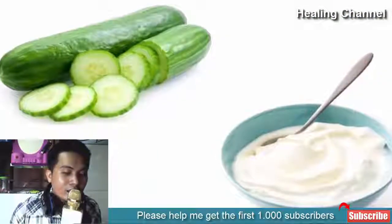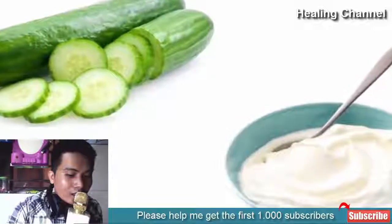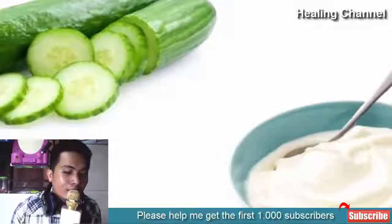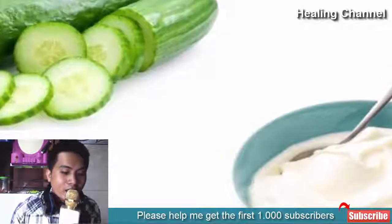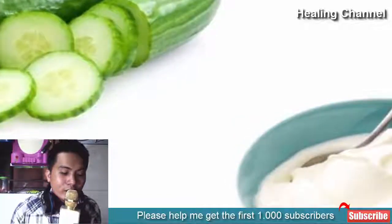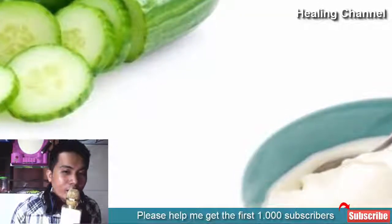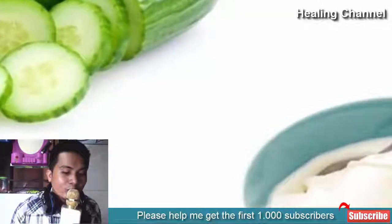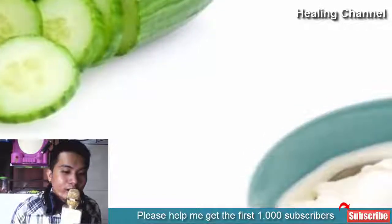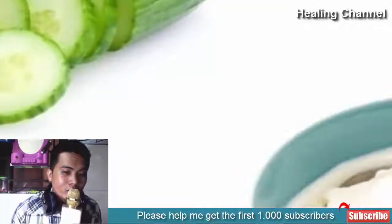5. Cucumber. Cucumber has high water content which helps in keeping the skin hydrated. It has astringent properties which help tighten the skin pores. It is also a good source of vitamin C and other antioxidants that help maintain clear, glowing and younger looking skin. Take a small cucumber and grate it. Add half cup curd and apply this mixture on a clean face. Let it stay for 20 minutes and rinse with warm water. Curd contains lactic acid that helps in exfoliating the dead cells of the skin, which helps to rejuvenate the skin. Apply this anti-aging mask once or twice a week.